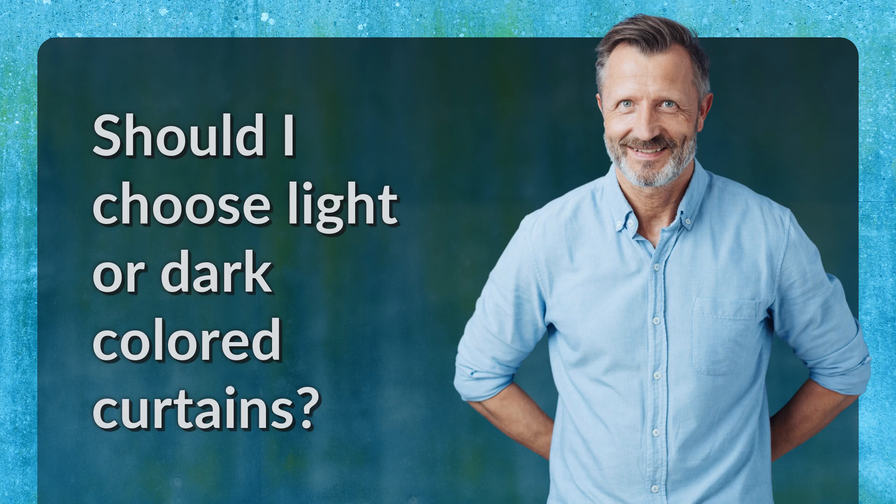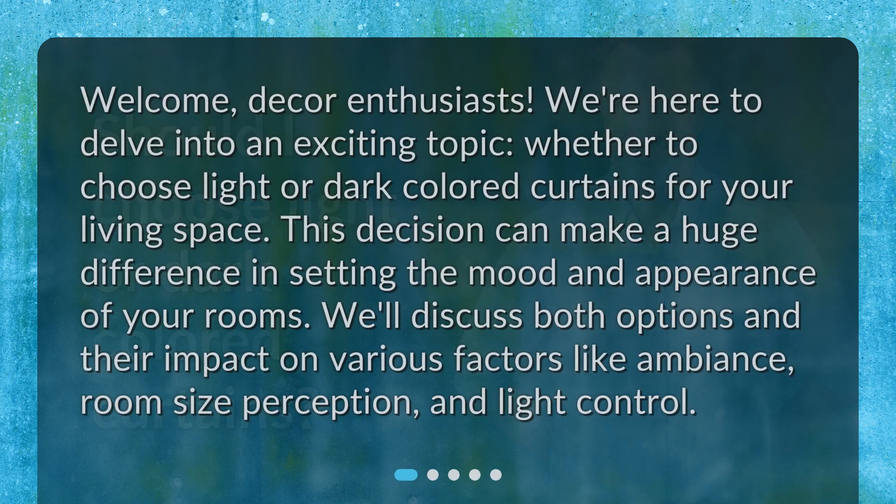Should I choose light or dark-colored curtains? Welcome, decor enthusiasts. We're here to delve into an exciting topic: whether to choose light or dark-colored curtains for your living space. This decision can make a huge difference in setting the mood and appearance of your rooms. We'll discuss both options and their impact on various factors like ambiance, room size perception, and light control.